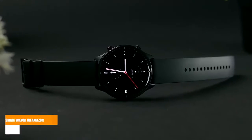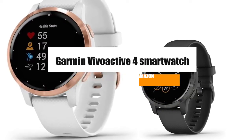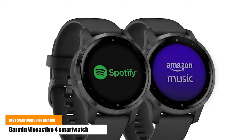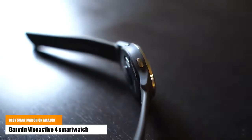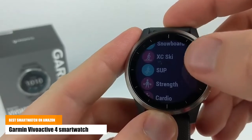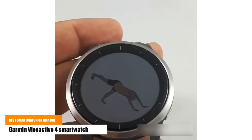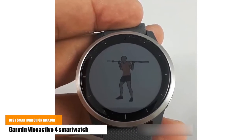The fourth one is the Garmin Vivoactive 4 smartwatch. Easily download songs to your watch, including playlists from Spotify, Amazon Music, or Deezer. Record all the ways you move with more than 20 pre-loaded GPS and indoor sport apps, including yoga, running, swimming, and more. Get easy-to-follow animated workouts right on your watch screen, including cardio, strength, yoga, and Pilates.